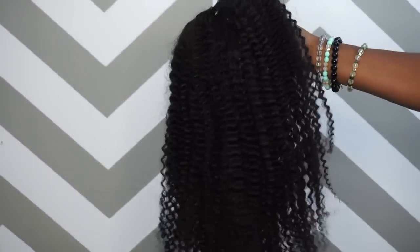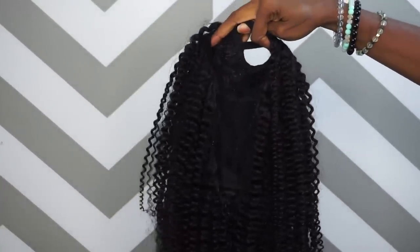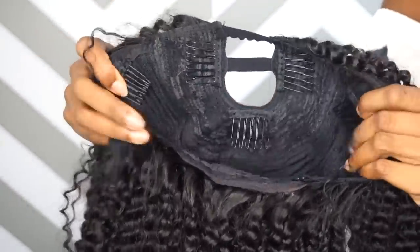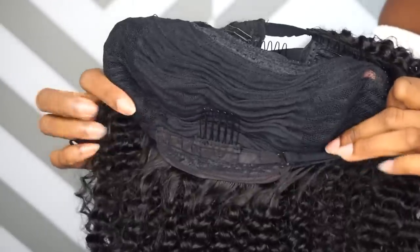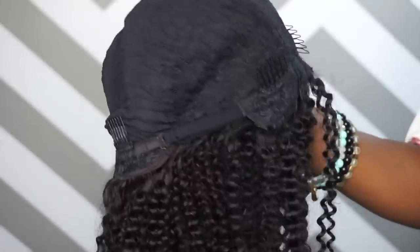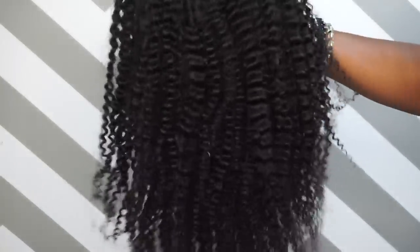Let's jump right into this video! So this is the Hot Kinky Curly U-Part Unit from HotKinkyHair.com. This is a U-Part Unit, it's 20 inches in length, and it has multiple combs in it for security — we don't want that thing flying off. It also has adjustable straps. It is machine made, so it is very durable. The mesh cap on the inside is very breathable, and it is 150% density for fullness and a realistic natural look.